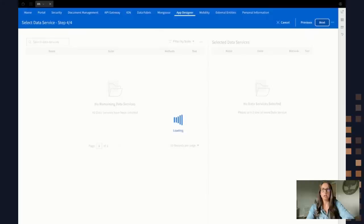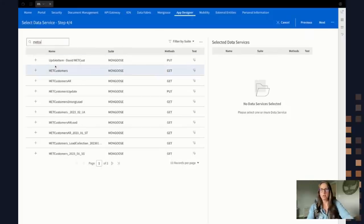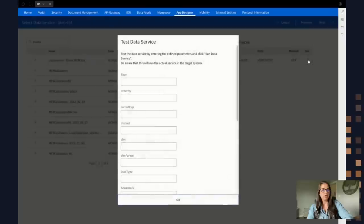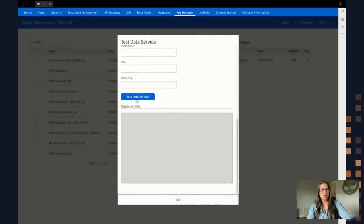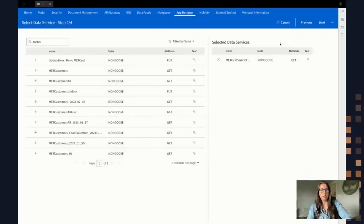Here's where I have the option to select a data service. Data services are connections in the API gateway — these are things I've set up that point directly to an API in the gateway. I already have an existing one I want to use, and I'm going to select MAT customers. If I wanted to test that data service, I have that option here to test it and see what data is actually being retrieved from the API gateway. I can hit Run and it returns back my data in the background.